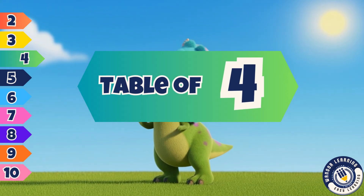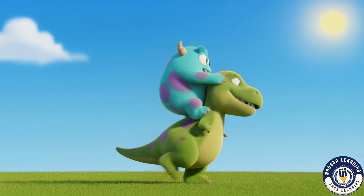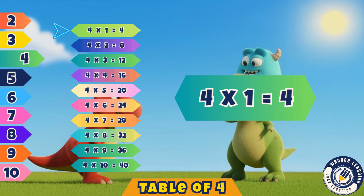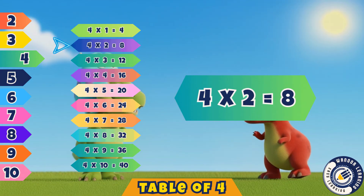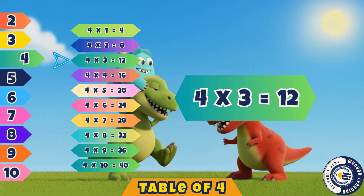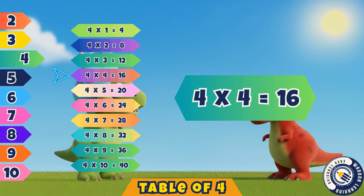Hello lovely kids. Let's explore. Today we'll sing the table of four. Four ones are four. Yes, that's four. Four twos are eight. Correct, it's eight. Four threes are twelve. Yes, that's twelve. Four fours are sixteen. That's right, sixteen.